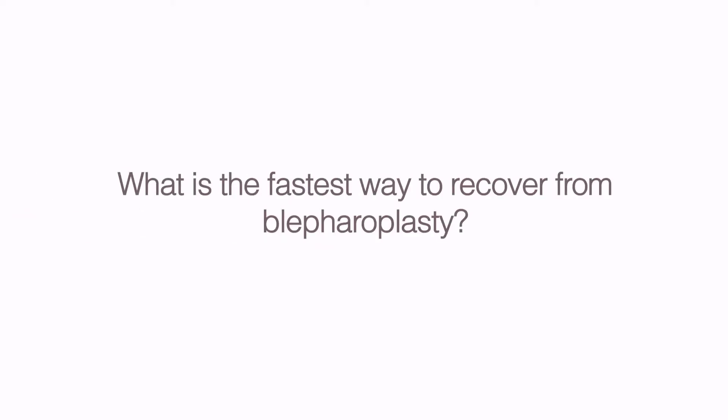What is the fastest way to recover from blepharoplasty? The fastest way to recover is by using ice or cold compresses regularly throughout the first two days, and to protect your eyes from wind and sun by minimizing your time outside or wearing dark sunglasses if you do. Try to stay out of the sun, wear big hats, or remain indoors during peak sun hours. Try to avoid touching or rubbing the eyelids to prevent infection.